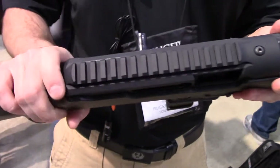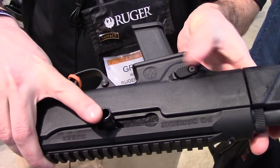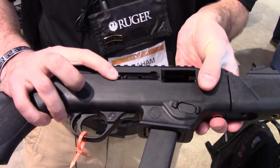We've got reversible fire controls, so your charging handle and your magazine release, which are set up on the left side here, can also be set up on the right side with an easy fix.